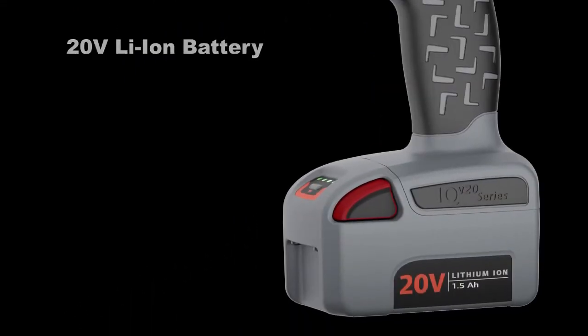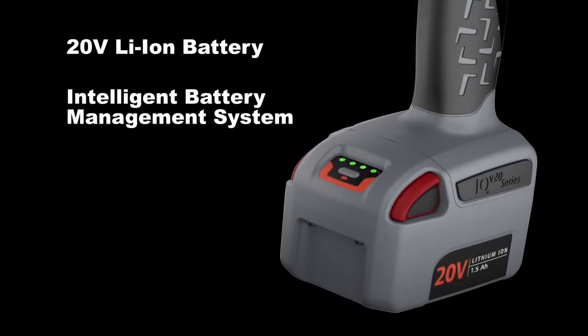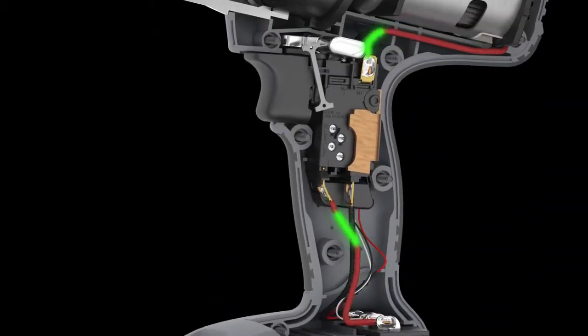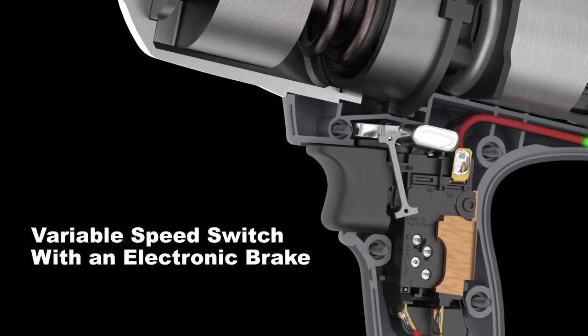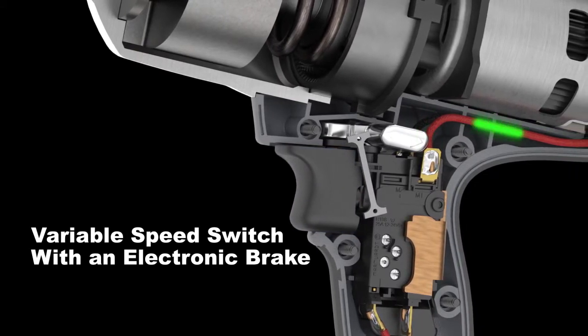The all-new 20-volt lithium-ion battery platform has an intelligent battery management system. This new technology provides ultimate power level and current control from the battery to the switch to the high-power motor. The custom-designed variable speed switch with electronic brake provides total control and is engineered to resist vibration, ensuring exceptional durability.